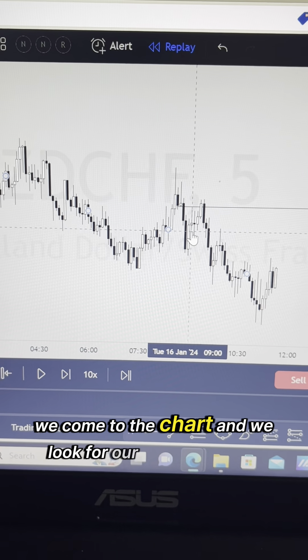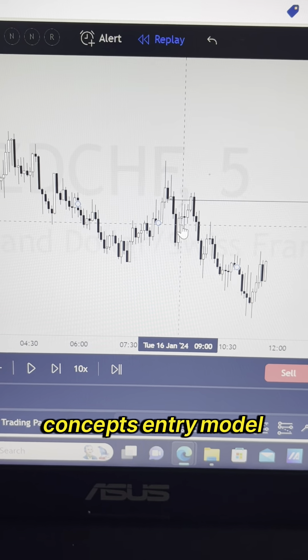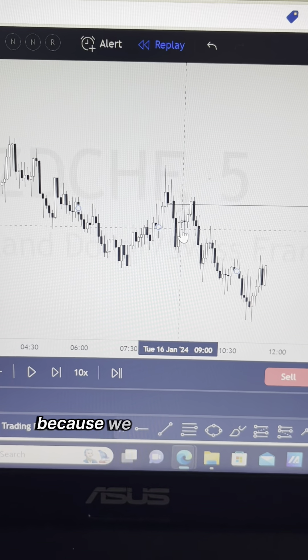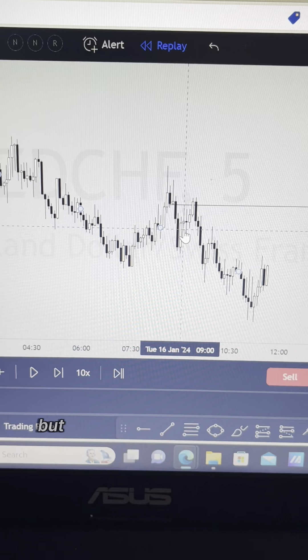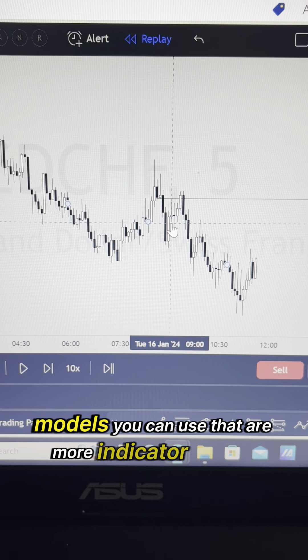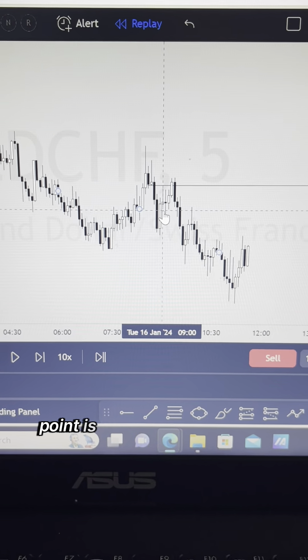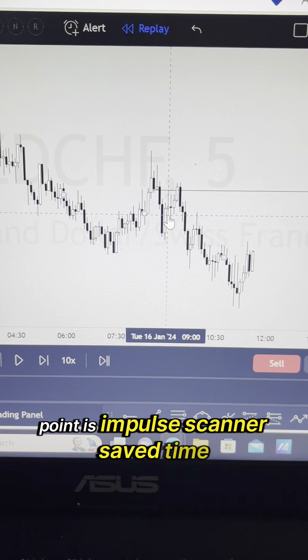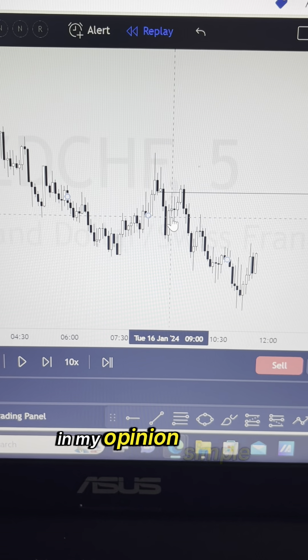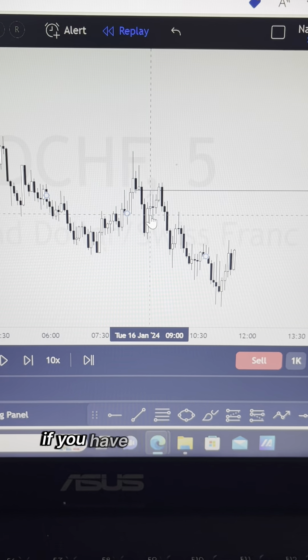We come to the chart and we look for our entry model. This entry model was a smart money concepts entry model — an imbalance getting filled, because we know that's what smart money does. But there are a couple of other entry models you can use that are more indicator-based. All roads lead to the same path. The impulse scanner saved time and made things simple. If you have any questions, let me know.